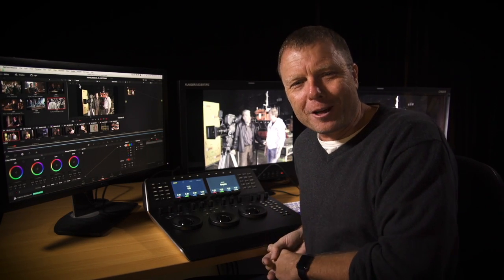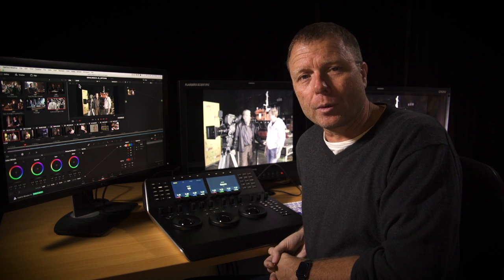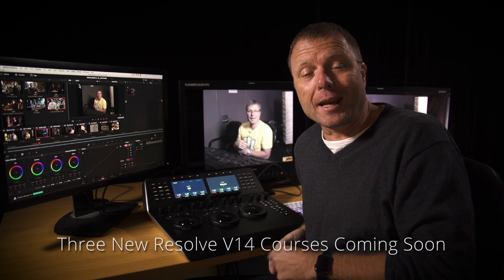Hi, it's Warren Eagles. I'm a freelance colorist. I'm here in Sydney at FX PhD HQ. We're shooting new Resolve 14 training classes for beginners, advanced, and looks and matching.